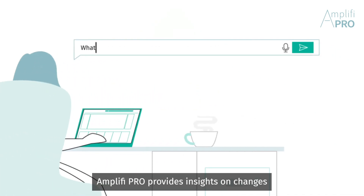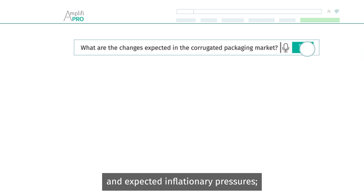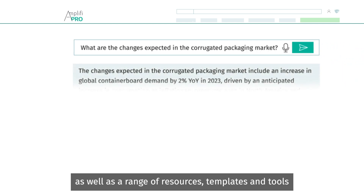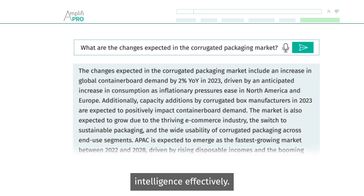Amplify Pro provides insights on changes such as technology trends, disruptive levers, and expected inflationary pressures, as well as a range of resources, templates, and tools to contextualize insights and help apply intelligence effectively.